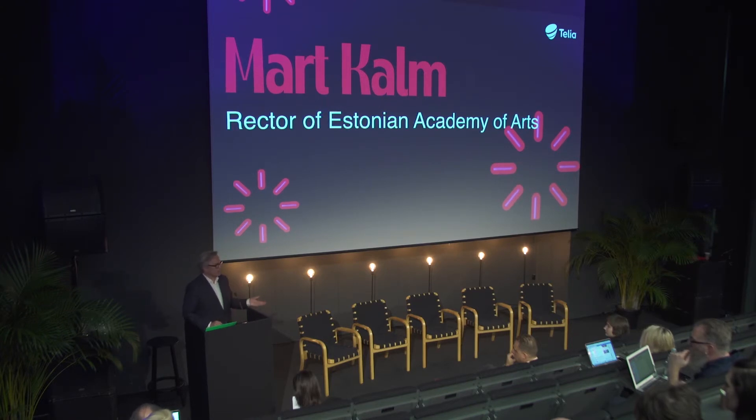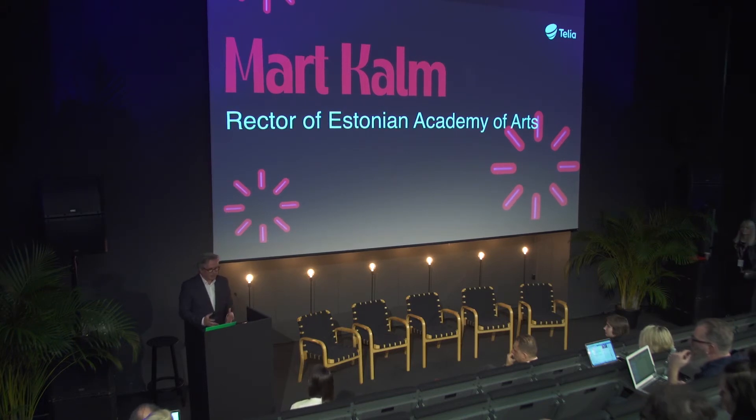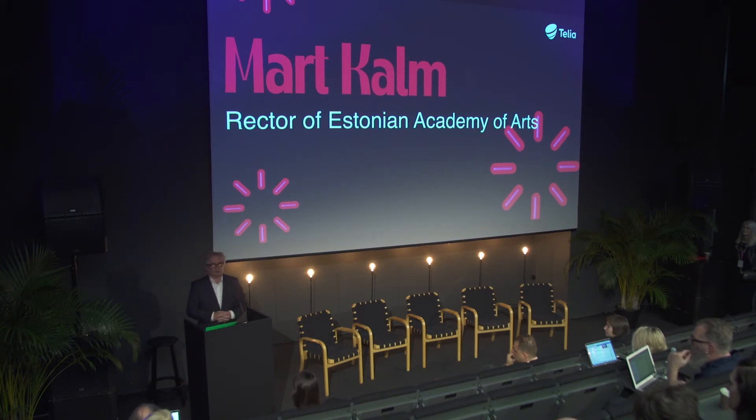Just yesterday late at night in this auditorium ended a lecture by world-famous architecture theoretician Mark Wigley — the person who conceived together with Philip Johnson the term deconstructivism in 1988 and a long-time dean of the architecture school at Columbia University. It was a fantastic performance here yesterday.